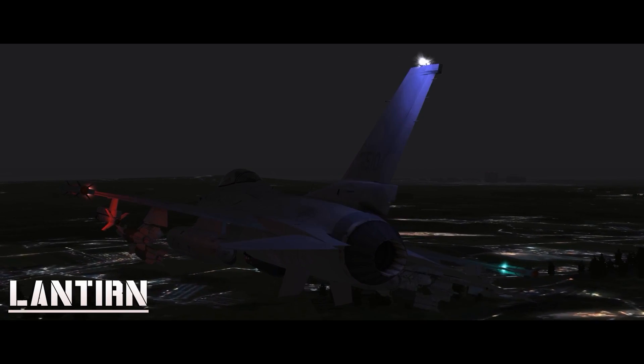Hello YouTube! It's Supernova, back with more Falcon 4 BMS. Today we're looking at Low Altitude Navigation and Targeting, Infrared for Night, or LANTIRN.